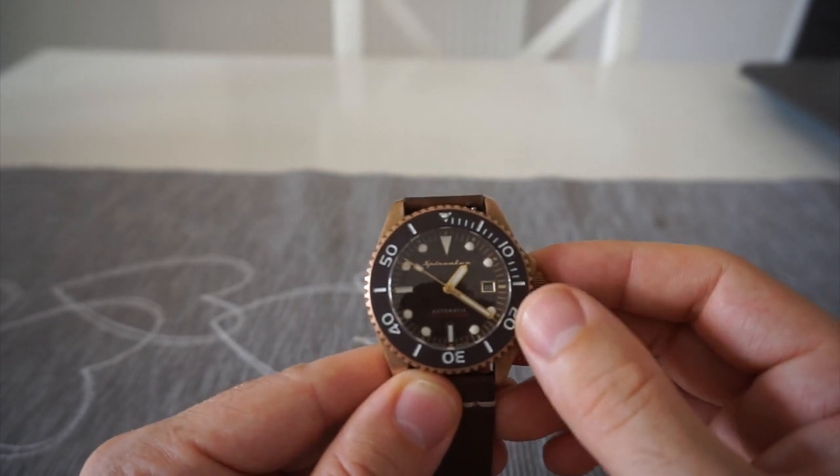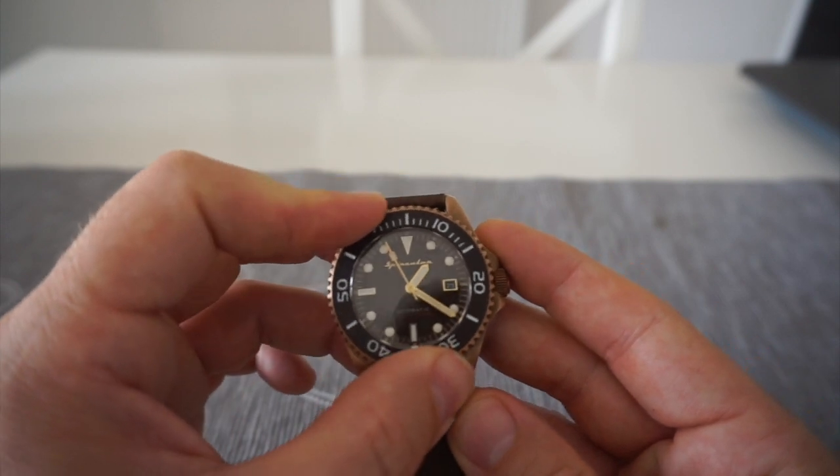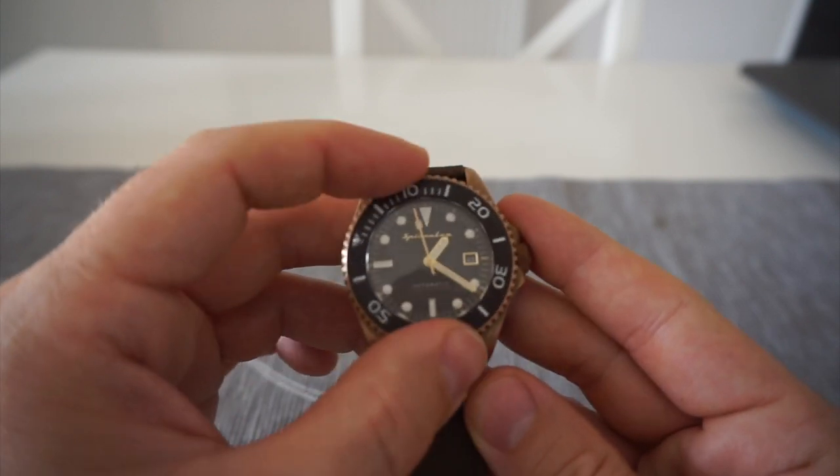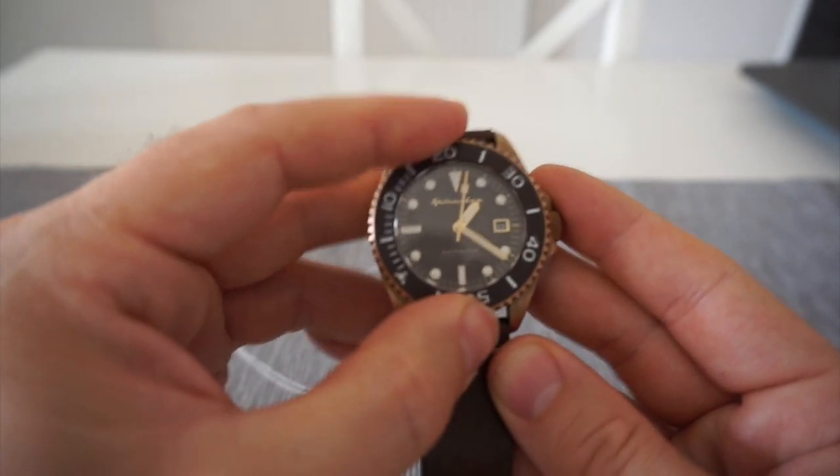The bezel is a 120-click bezel with a nice sound to it. I actually like 60-click bezels more — I don't know why, but that's just me.